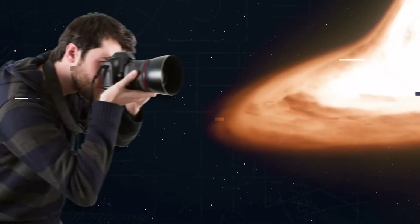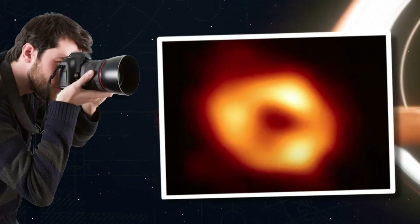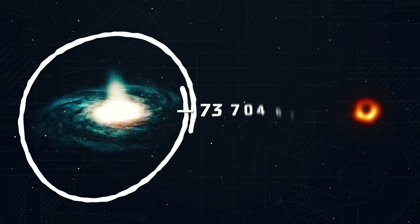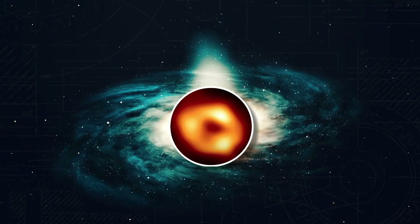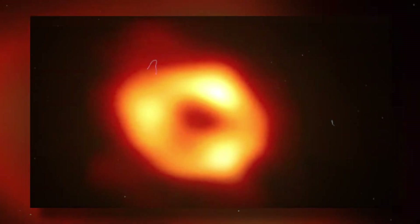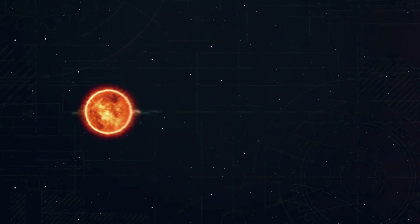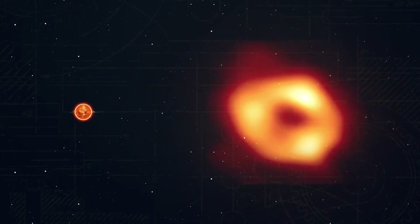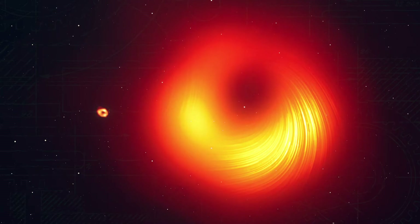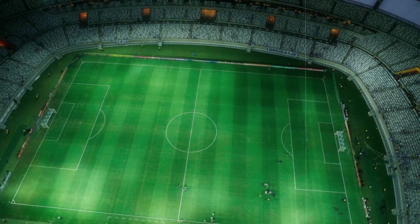Subsequently the images were improved, and scientists photographed the M87 black hole again, getting a clearer picture. Not so long ago, scientists photographed another black hole called Sagittarius A*. In May of this year they photographed an object not 50 million light years away, but right in our galaxy — located in the center of the Milky Way. This black hole is millions of times more massive than our sun, but much smaller than the one in M87. For comparison, if Sagittarius A* is a donut, the black hole in galaxy M87 is an entire stadium.